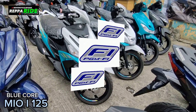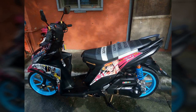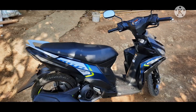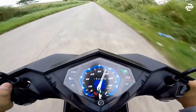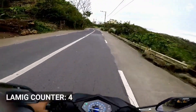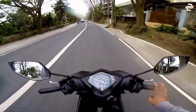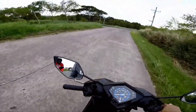Regular maintenance and servicing are crucial aspects of owning a motorcycle. Keeping up with scheduled maintenance not only helps ensure the longevity of your bike but also enhances its performance and efficiency. It is essential to follow the manufacturer's recommended maintenance schedule, which typically includes tasks such as oil changes, spark plug replacements, air filter cleanings, and brake inspections. In addition to routine maintenance, it is important to pay attention to any unusual sounds or performance issues, as addressing these early can prevent more significant problems from developing.